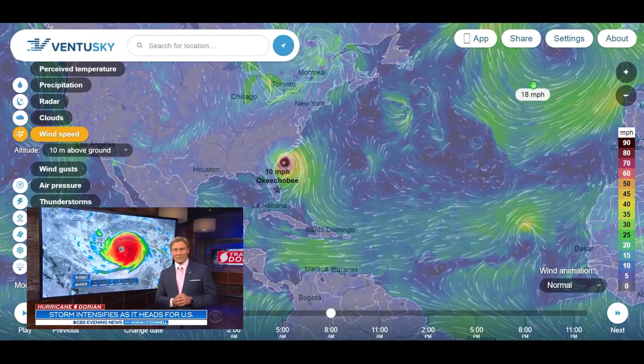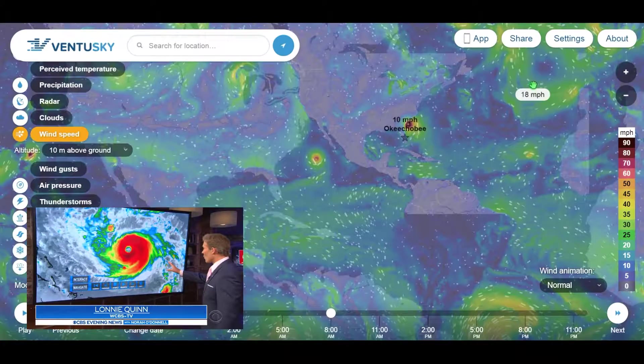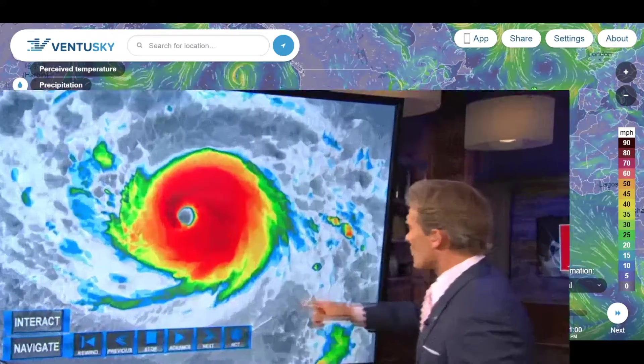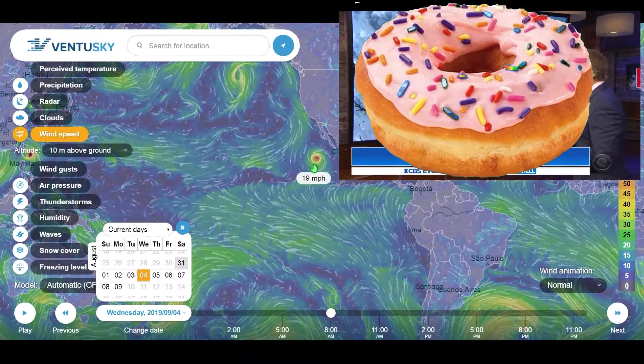The latest update from the National Hurricane Center came about an hour ago — take a look at this. The storm is getting stronger. There's a perfectly formed eye right in the middle of that storm; you want to look for that perfectly round donut shape. Well, that's what we have as of right now.